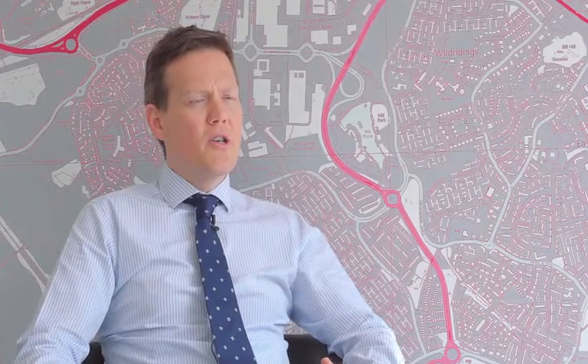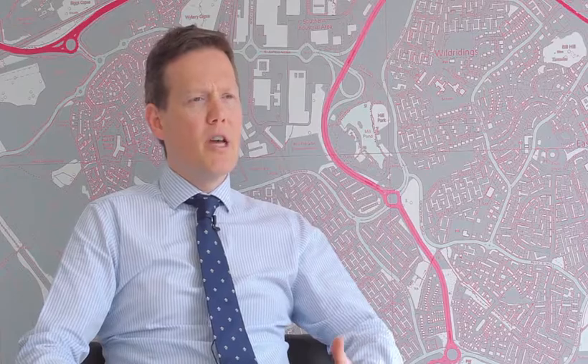Once we've been out to do the valuation on your property, the next step is getting the marketing material ready to go onto the market. We'll arrange to come out and take all the pictures — all our pictures are professionally edited, which makes a great difference, with blue skies added. We do the descriptions of the property for you and then send that out to you to make sure you're happy with it before it goes into the portals.